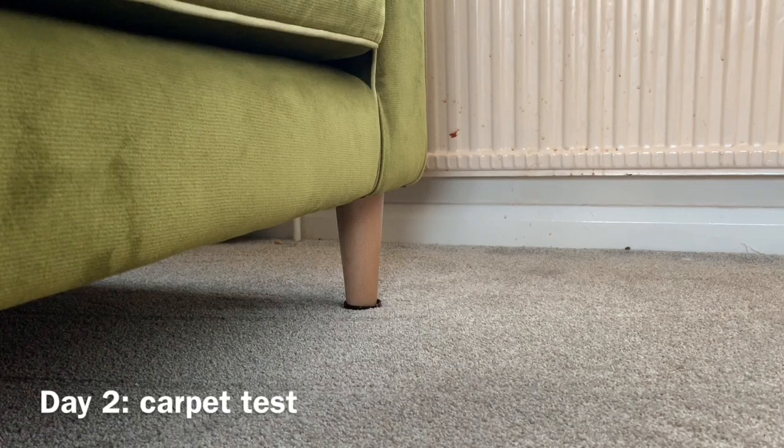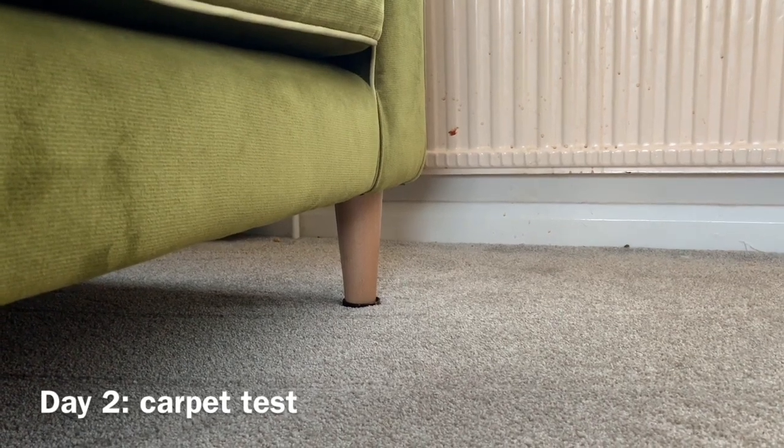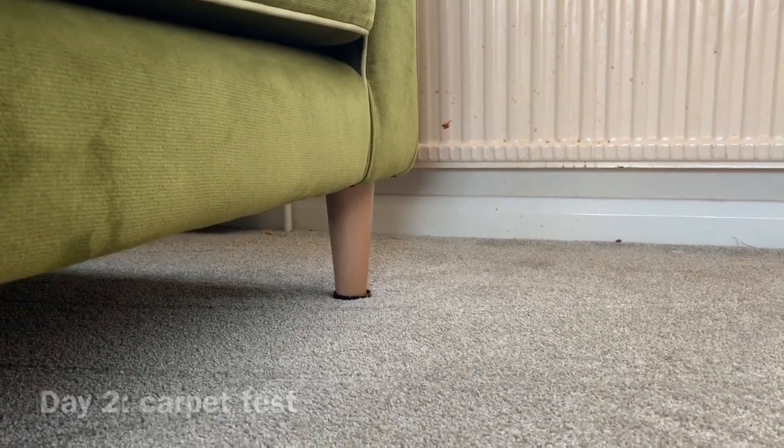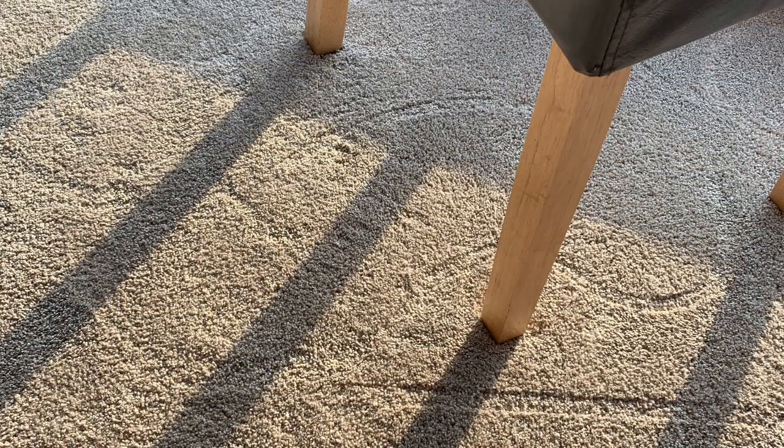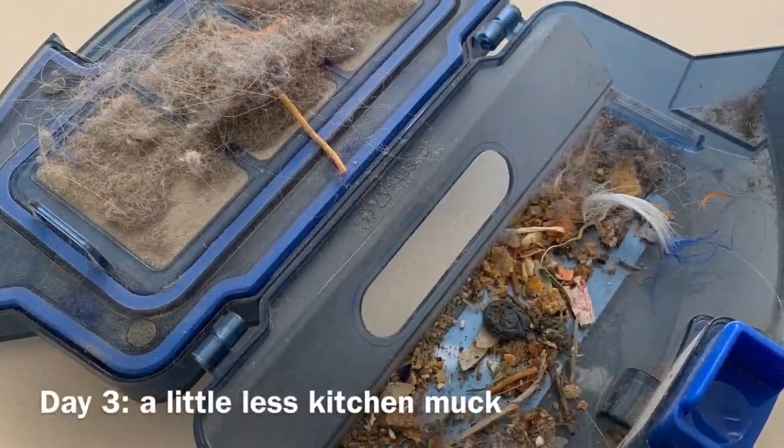The Eufy comes with a timer which we set to go off every day at 9am, so he cleans the downstairs while we're at work, which is great and really convenient. He leaves these adorable track marks — like snail trails around the lounge — and I love coming home to see exactly where he's been. It's very cute.